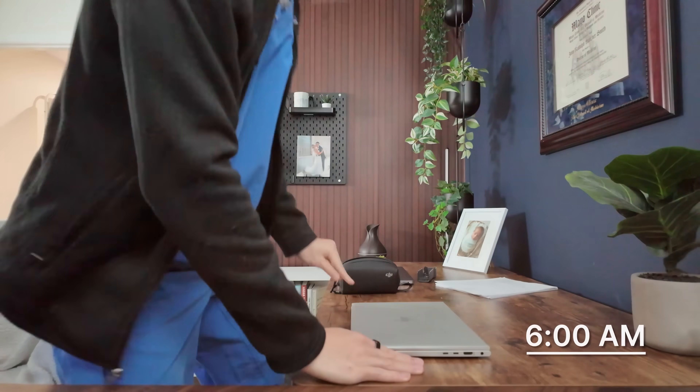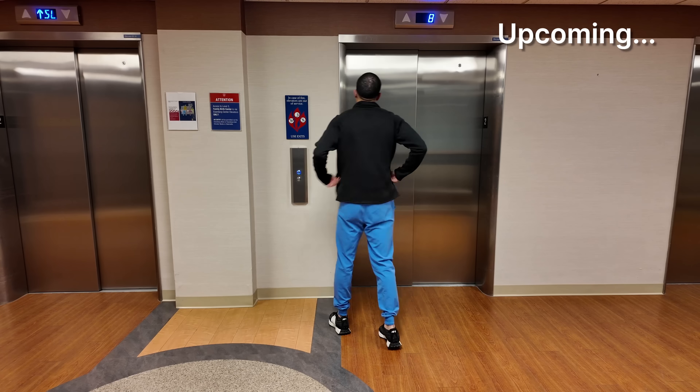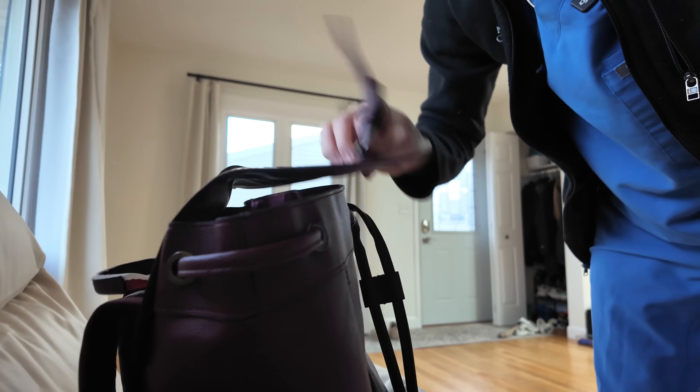Being a resident is like no other job in the world. In this video, I'm bringing you along for a full 24 hours with me as an orthopedic surgery resident at the Mayo Clinic. And let me tell you, the start of the day was insane.